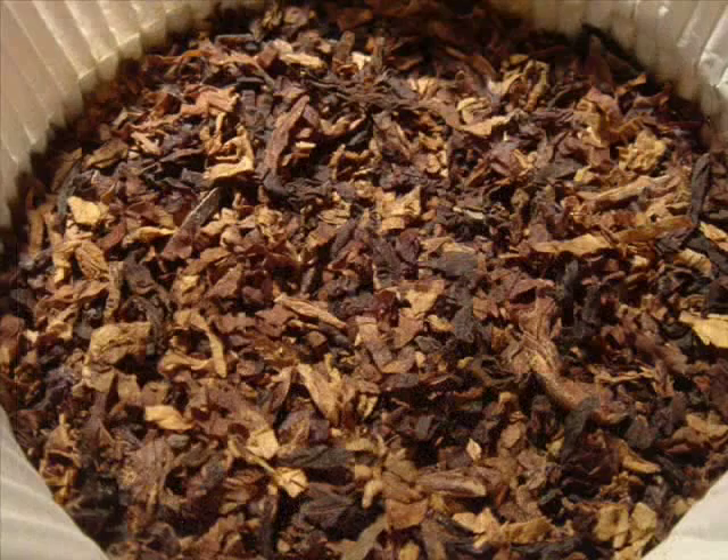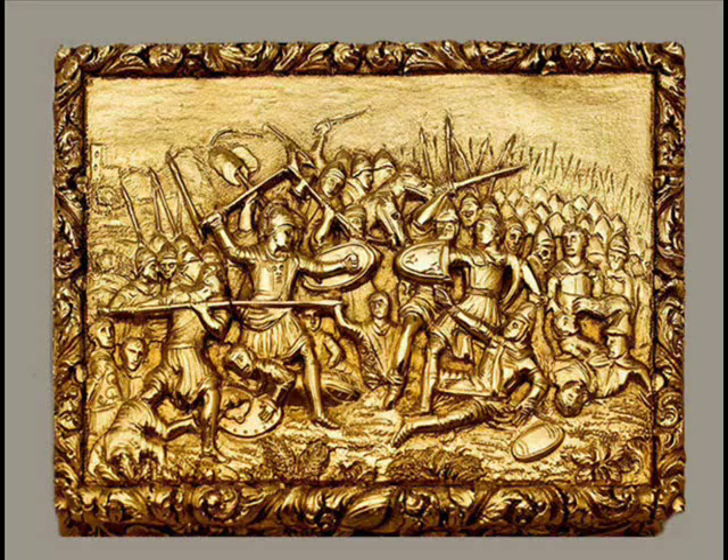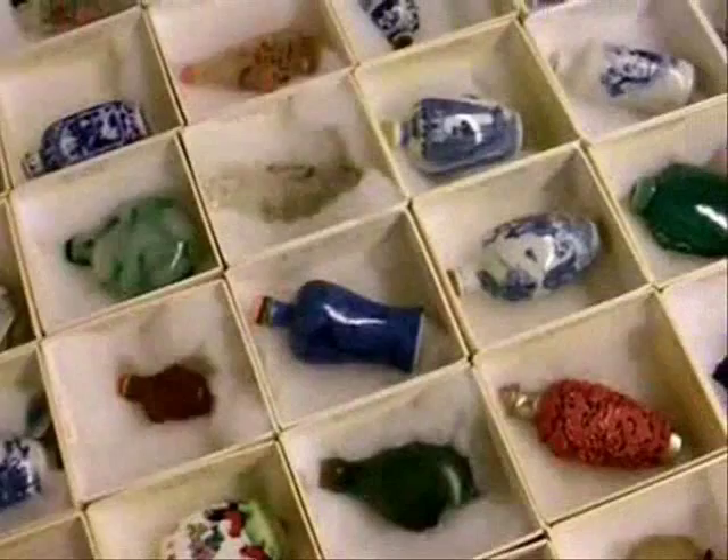Native Americans carried their snuff in small leather pouches because it was materials they had. Europeans favored more the boxes — enameled, metal, gilt. The Chinese, because they had no pockets in their clothing, preferred these small airtight bottles that could be secreted up their sleeves or on their person.